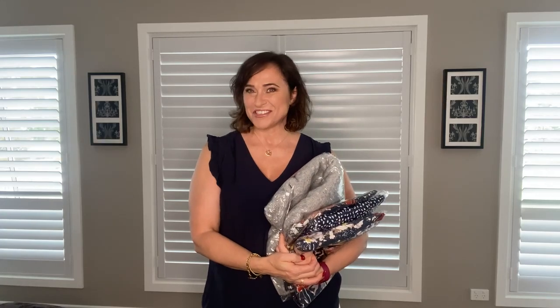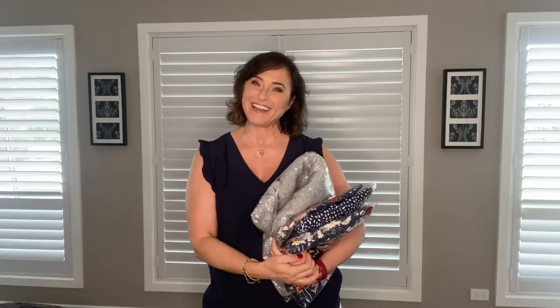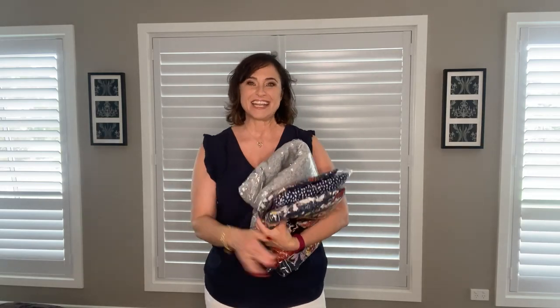Hi friends, welcome back and thank you for joining me again today. If you're new to my channel, hi! My name is Debra and I like everything to do with fashion, makeup, shopping, and lifestyle. Today if you clicked on this video you're obviously interested to see what I purchased again from Salty Crush.